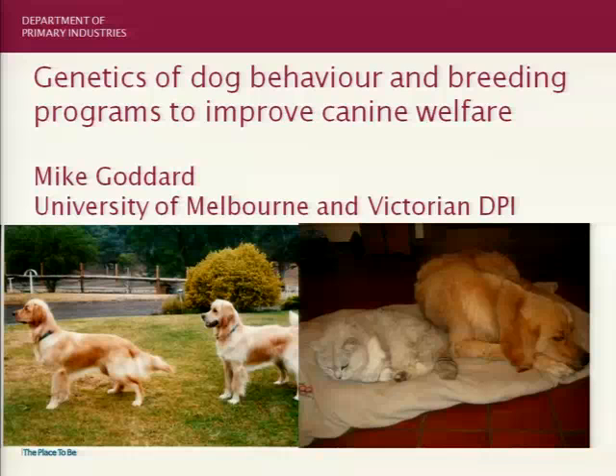Thank you very much, and good morning, ladies and gentlemen. When I showed my dogs this flyer for the conference today, they were mortified that other people's dogs got their pictures on the paper and they didn't. So I promised them that I would show their picture.